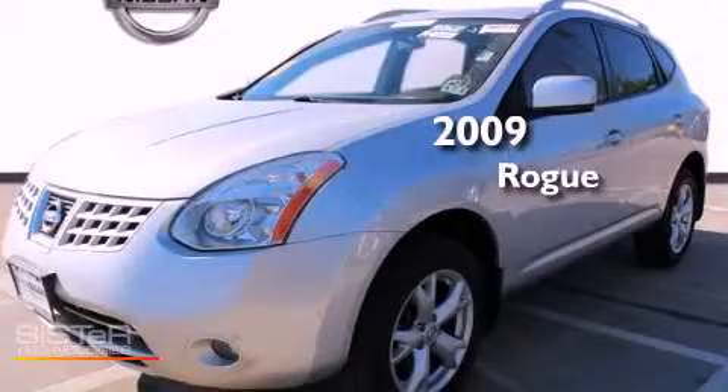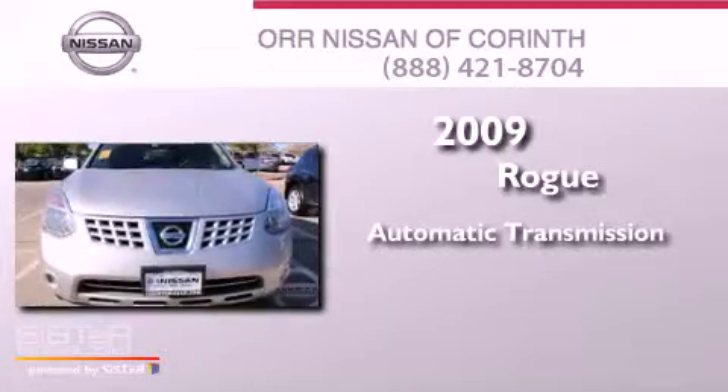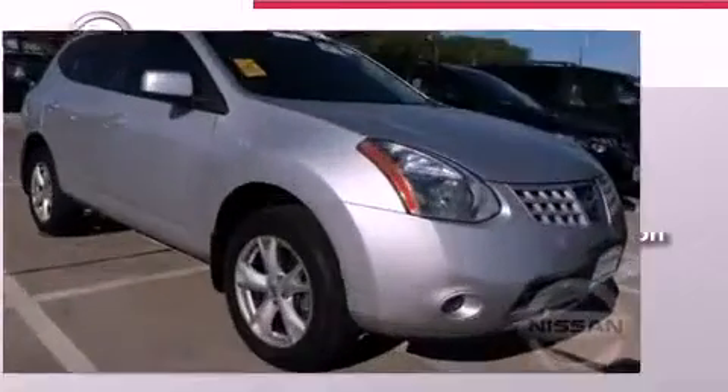This is a 2009 Nissan Rogue. This crossover has an automatic transmission, an in-line four-cylinder engine, and the added safety and control of all-wheel drive.